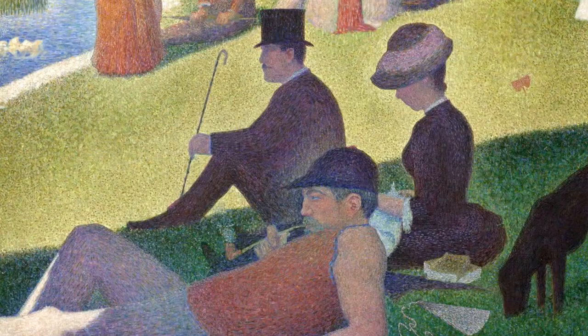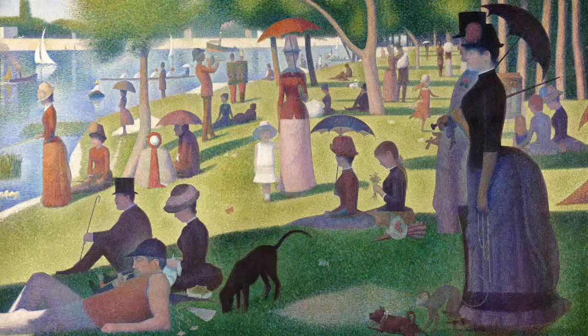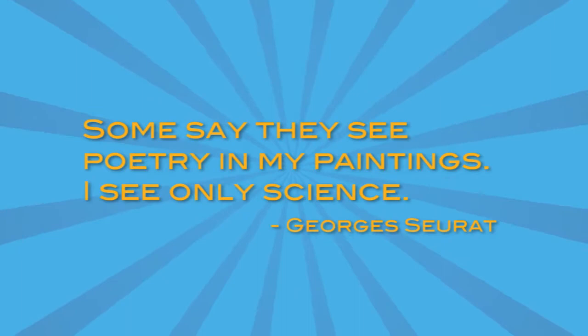He was born in Paris, France, and he lived from 1859. One of his greatest works — the picture we're looking at right now — is called A Sunday Afternoon on the Island of La Grande Jatte, and it took him almost two years to complete. He even had a famous quote: 'Some say they see poetry in my paintings, I see only science.' He thought it was really cool that you could make these little dots of paint and they would blend in the eye, not on the canvas.